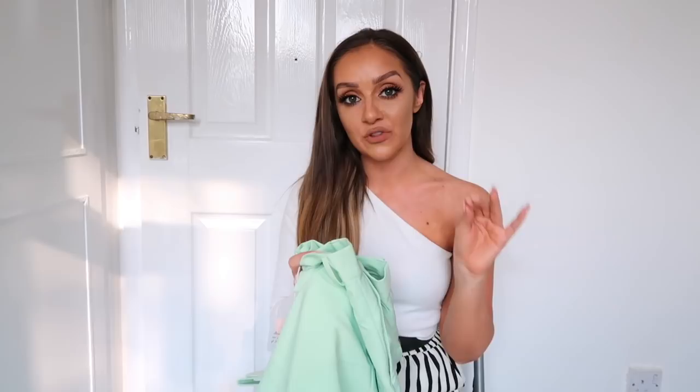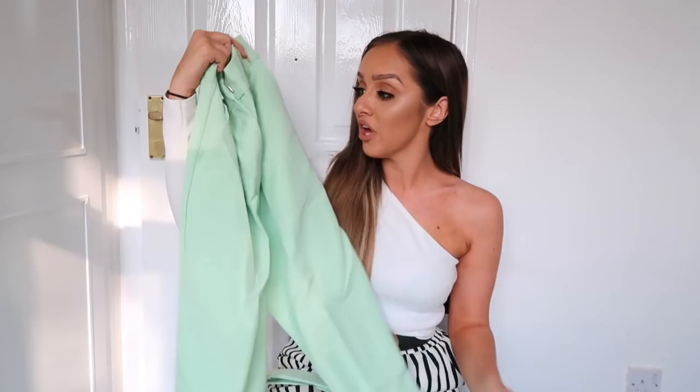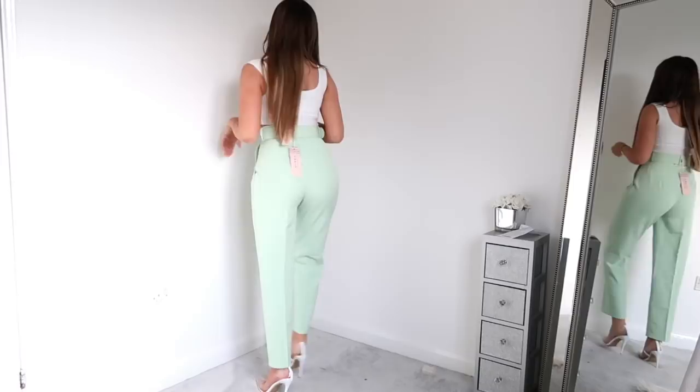The first thing I picked up from Oh Polly was a pair of tapered trousers. I actually wanted the white pair but they're out of stock, so I went with the green pair and I'll order the white when they come back in. They're in this really gorgeous mint green color — tailored trousers with pockets — and they are really, really nice. Really good quality, feels so soft, and they have this gorgeous fabric belt to go around.